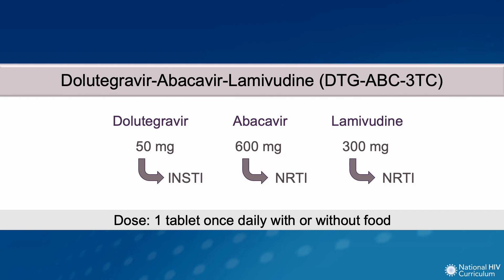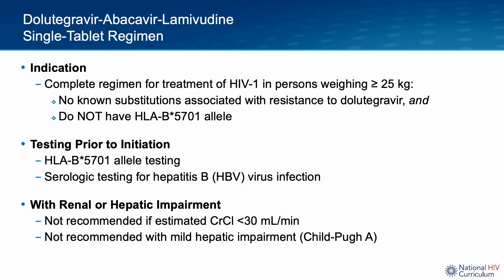Dolutegravir-Abacavir-Lamivudine is a fixed-dose combination single-tablet regimen made up of three medications. From here onward, I will refer to this combination medication as Dolutegravir-ABC/3TC. The tablet is to be taken orally once a day, either with or without food. It is a complete regimen for the treatment of HIV type 1 infection in adults and pediatric patients weighing at least 25 kilos.